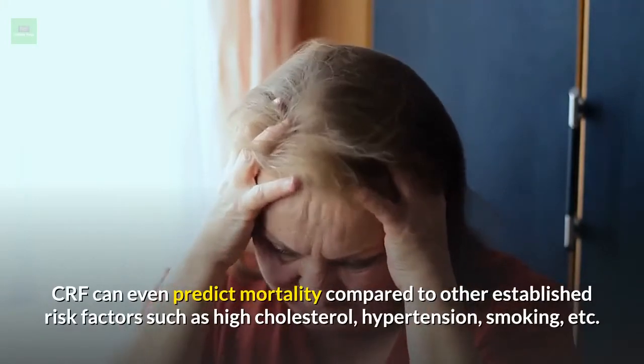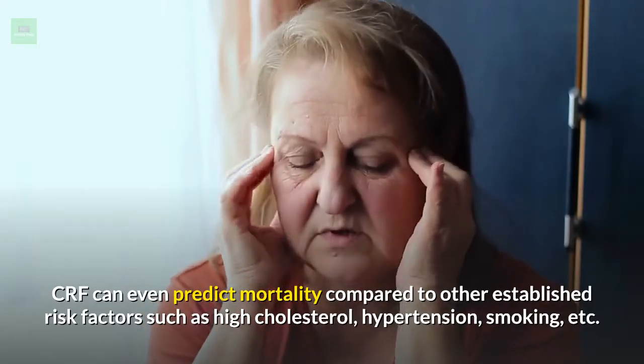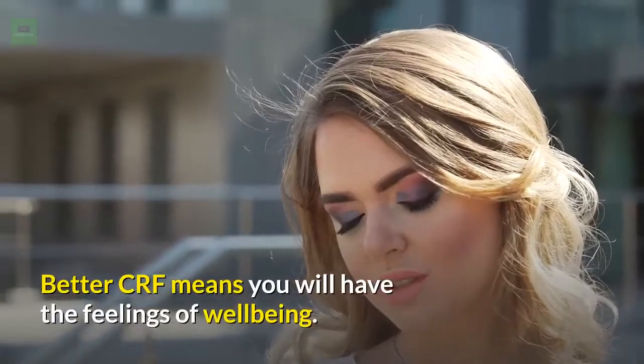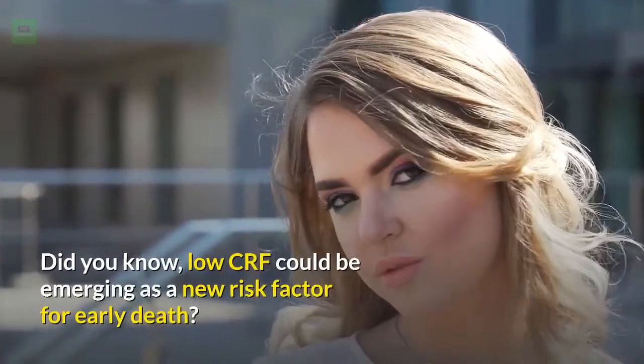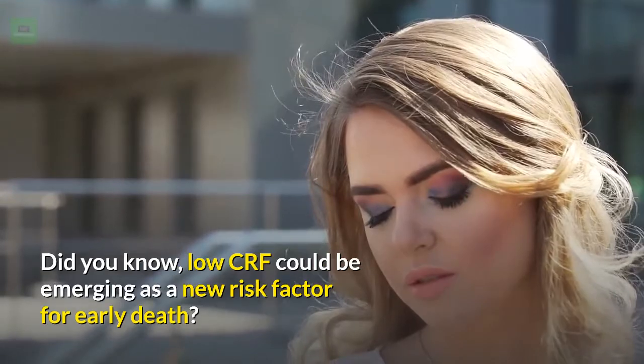CRF can even predict mortality compared to other established risk factors such as high cholesterol, hypertension, smoking, etc. Better CRF means you will have feelings of well-being. Low CRF could be emerging as a new risk factor for early death.